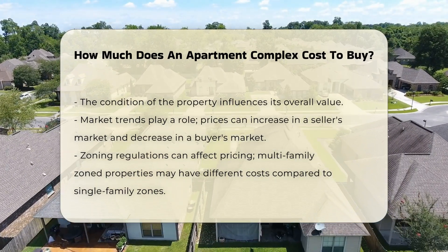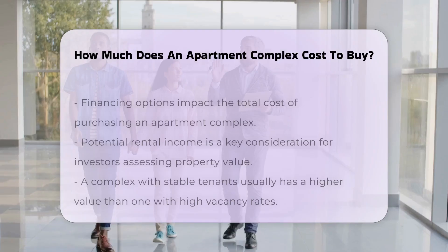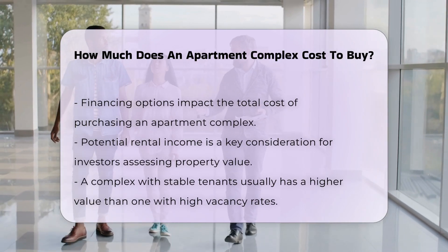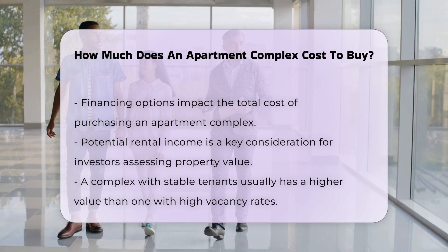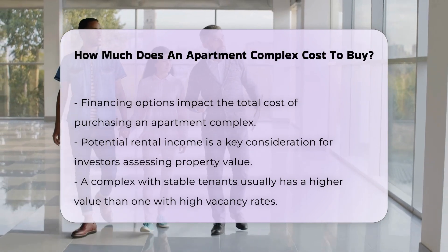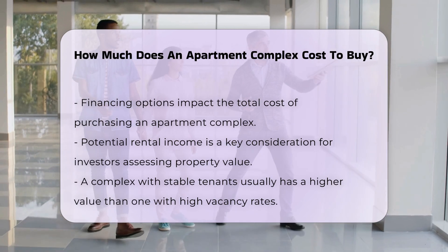Zoning regulations can impact costs. Properties zoned for multifamily use may have different pricing structures compared to single-family zones. Financing options can also influence the overall cost. Investors often consider potential rental income when evaluating a property's worth. A complex with stable tenants may have a higher value than one with high vacancy rates.